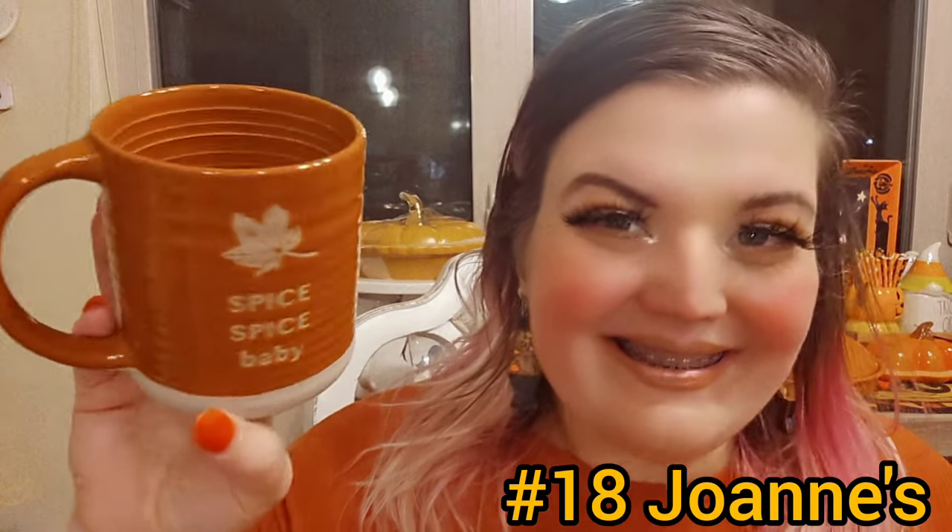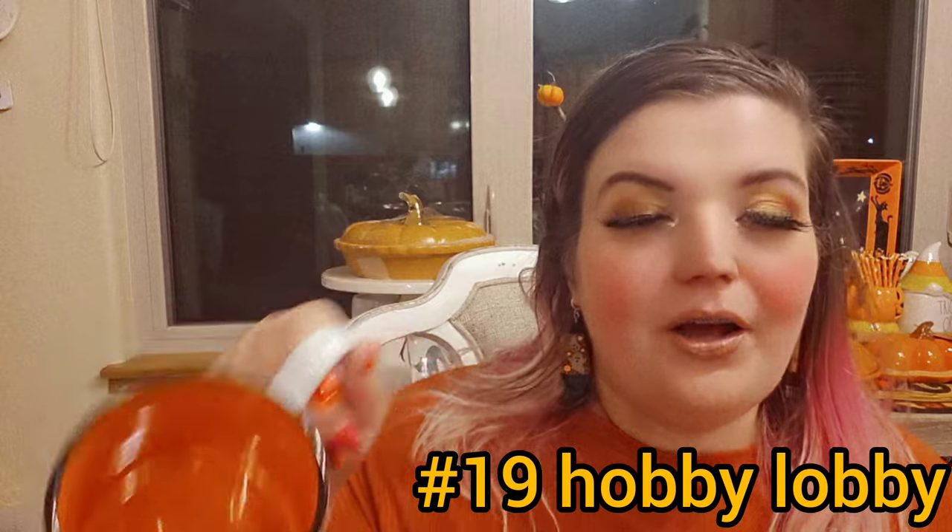This one says 'Spice Spice Baby' and has a leaf indented into it. It feels like stoneware because it is at the bottom, and it's textured. I really like this one — it feels nice when you're holding it. Then 'Pumpkin Spice Everything' — this was from Hobby Lobby. The inside is orange with a little bit of black. It's also a huge mug and I've used this one and I like it.